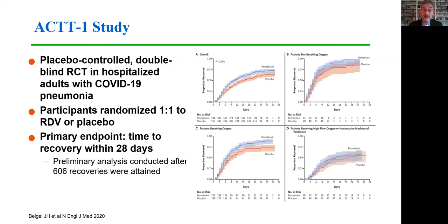However, larger, better-powered studies have had very encouraging results. The first is the ACT-1 study, funded by the National Institutes of Health — a placebo-controlled, double-blind, randomized clinical trial in hospitalized adults with COVID-19 pneumonia. Participants were randomized evenly to remdesivir or placebo for the primary endpoint of time to recovery within 21 days. The preliminary analysis was conducted after 606 recoveries, and these graphs from the New England Journal of Medicine publication demonstrate a statistically significant benefit in time to improvement among those who received remdesivir compared to placebo.